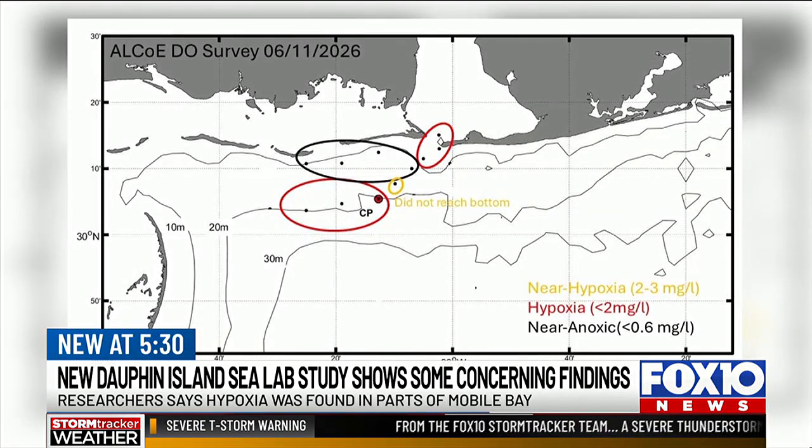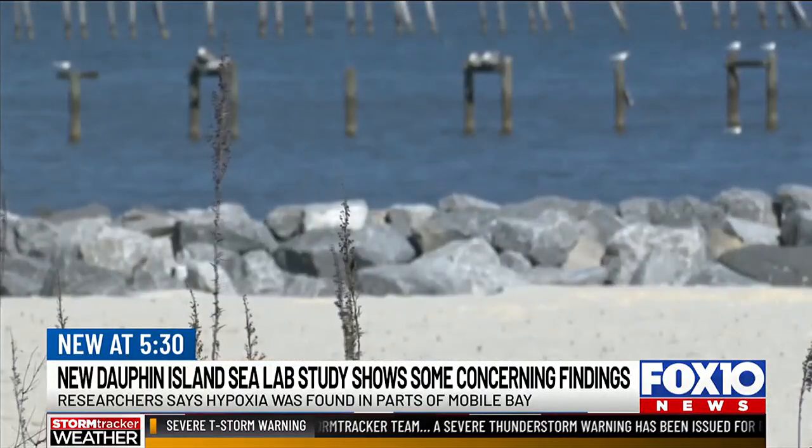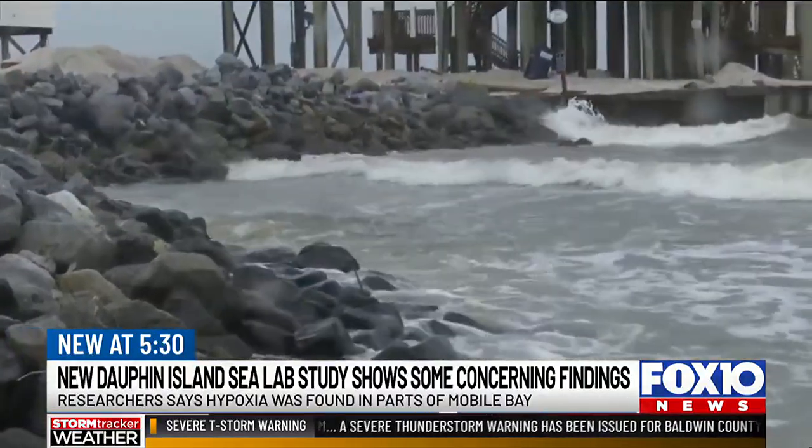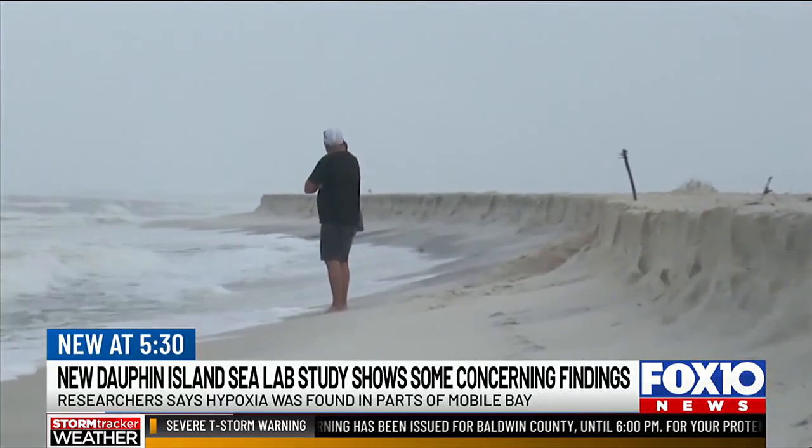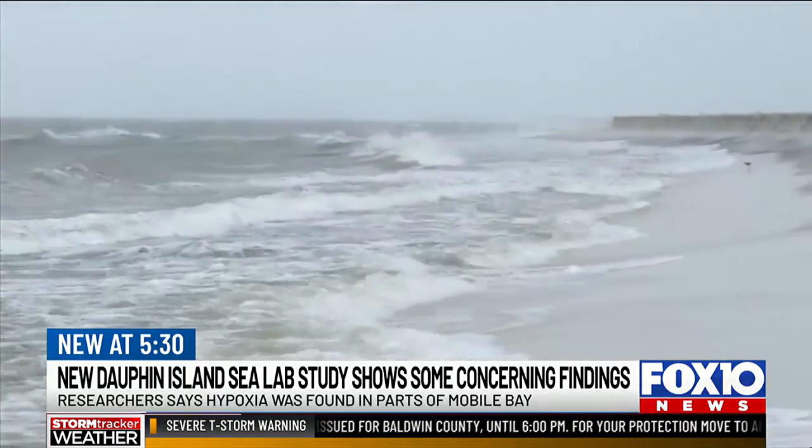The team tested the water from the end of Petit Bois Island into Mississippi waters, all the way across to the mouth of Mobile Bay. Dr. Dwankowski says one reason oxygen levels could be so low is because of an increase in nutrients from river runoff. It does make sense that we saw lots of rain in May — that works its way through the watershed and then through the bay and then out on the shelf, and this is probably one of the causes of this very large area of hypoxia.